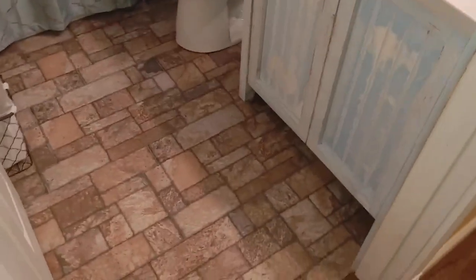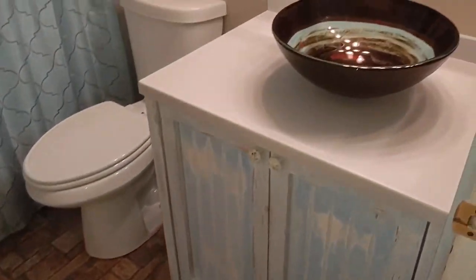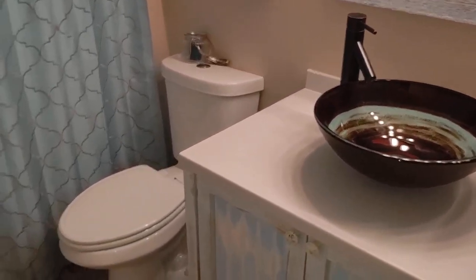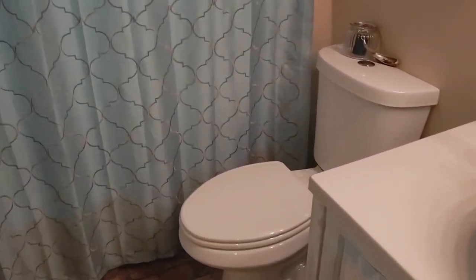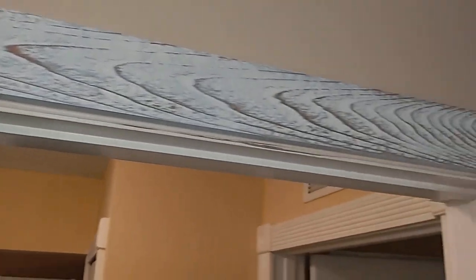Look at that upgraded bathroom — those are little ceramic tiles. Look at that sink; it makes you just want to wash your hands and find a reason to come in and use it. Got the tub with the shower that looks brand new, like no one's used it. The nice trim was custom done to give you a feel for something other than a tract home.